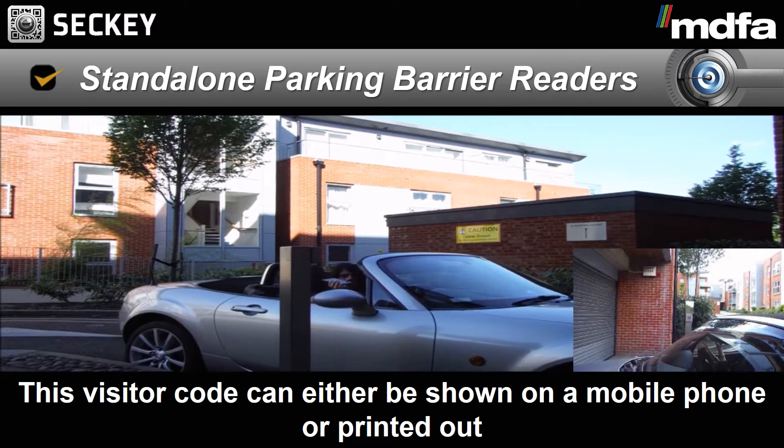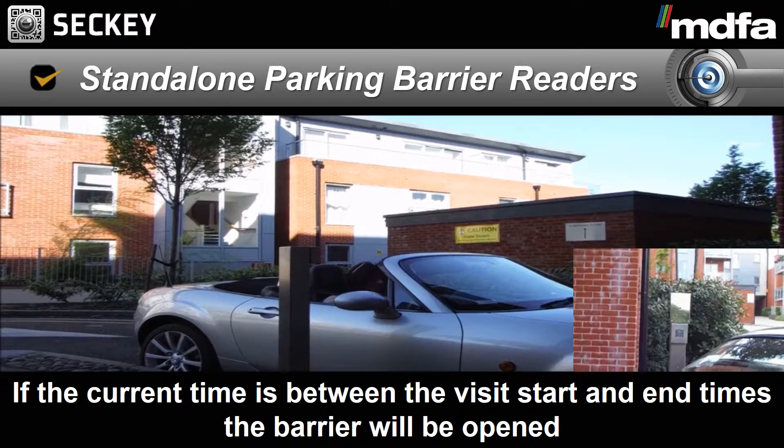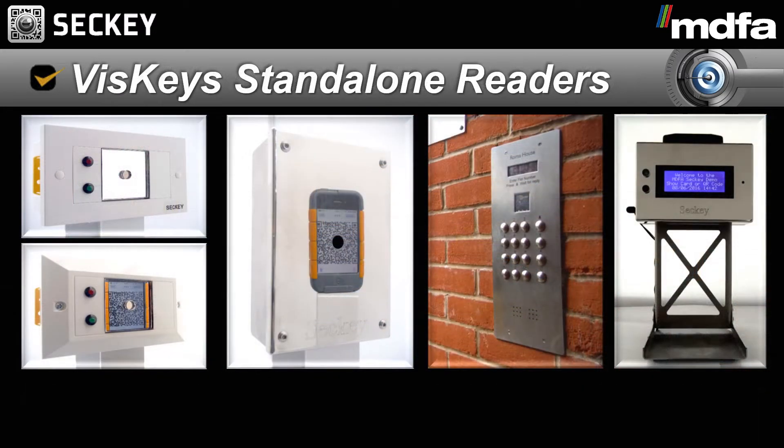The VisKey system makes lift control easy and is simple to integrate to lifts using the standalone reader technology. When the visitor access code is generated, you can specify which floor you want to give the visitor access to. The visitor then simply presents the visitor access code to the standalone reader in the lift to go to the authorised floor.